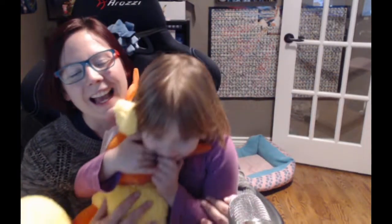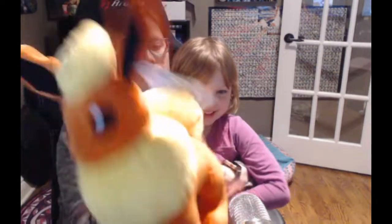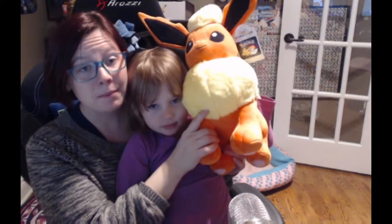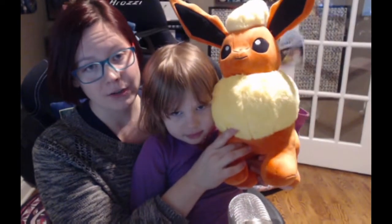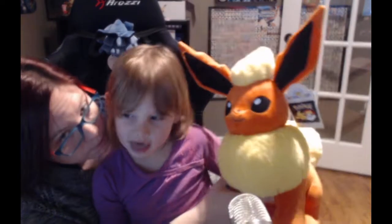Pikachu! Mine too. Actually, my favorite favorite is Espeon, so I'm really excited to see if they're going to do Espeon. But they're definitely going to be doing Jolteon at the end of May, and they're going to be doing Vaporeon in September, so that's really cool!